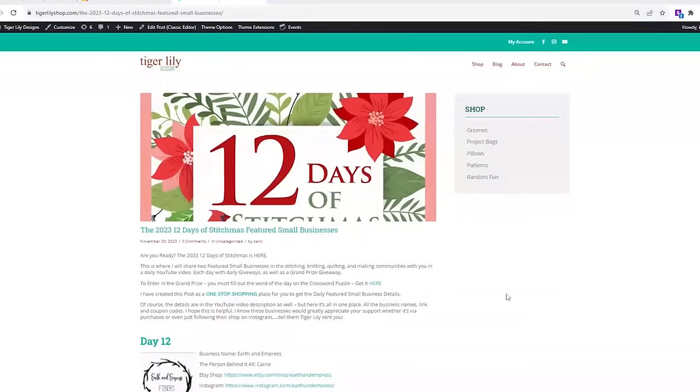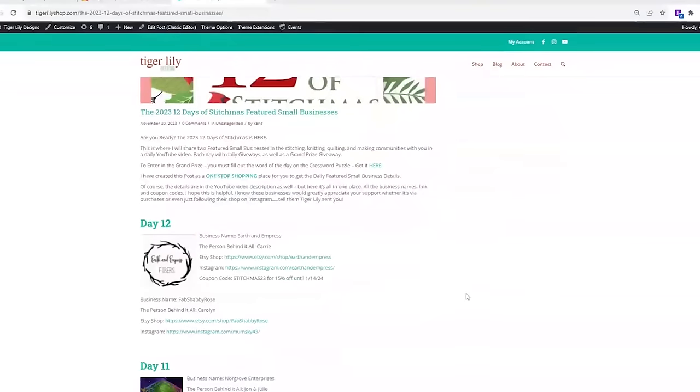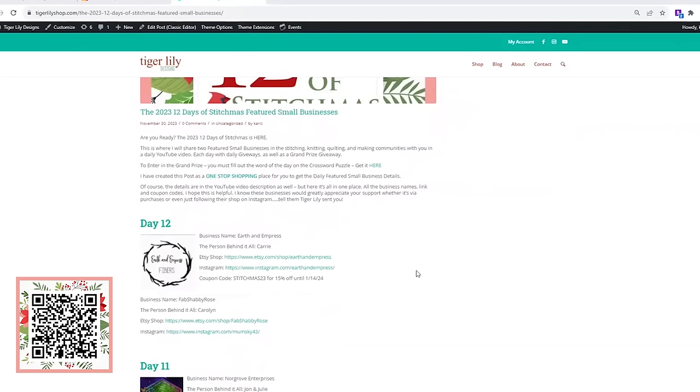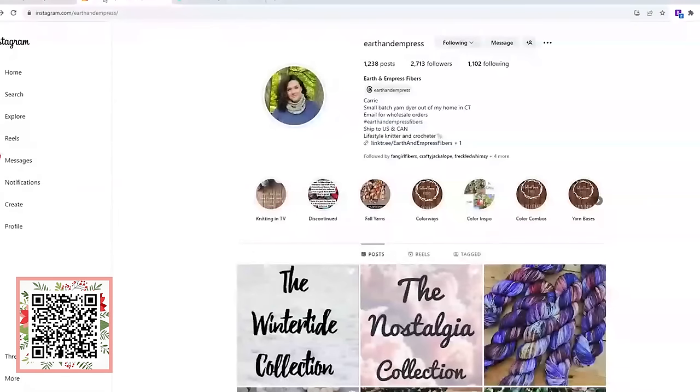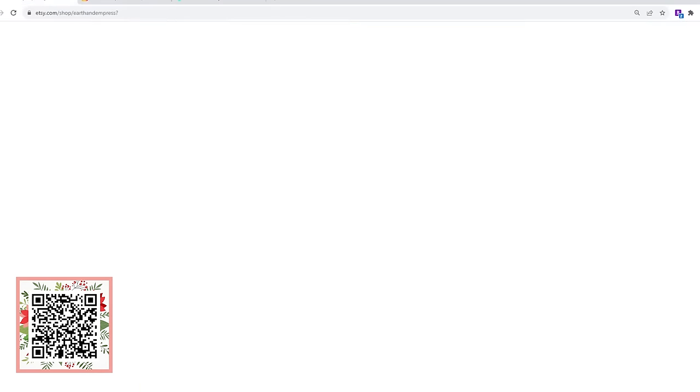Let's just go ahead and dive in. Today's featured small business is Earth and Impress. They are an indie dyed company up in Connecticut, and the person behind it all is Kari. Kari got her bachelor's degree in fine arts, so playing with color just comes naturally to her. She's inspired by everything from nature to pop culture, and in the summer of 2020 she decided to open up her yarn dyeing business.